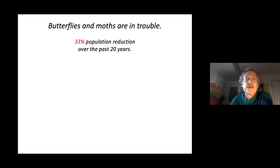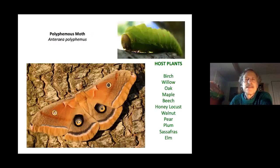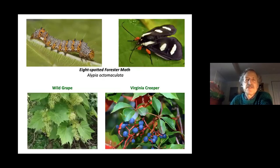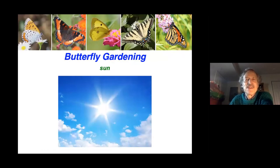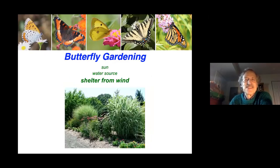Host plants are crucial for moths. The polyphemus moth caterpillar is supported by a number of trees. Large-winged moths have particularly declined in numbers. Luna moth caterpillars need specific trees, and the eight-spotted forester moth's host plants include wild grape and Virginia creeper. Cecropia moth caterpillars also depend on a list of trees, with willow being a particular favorite.